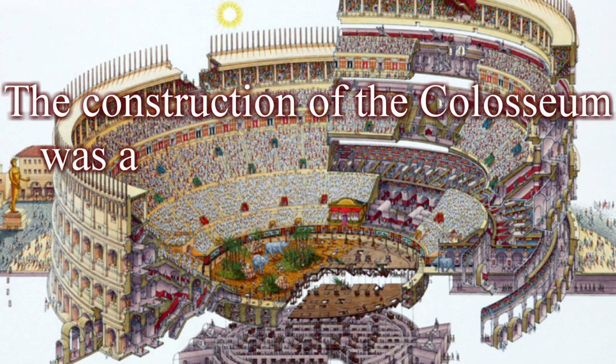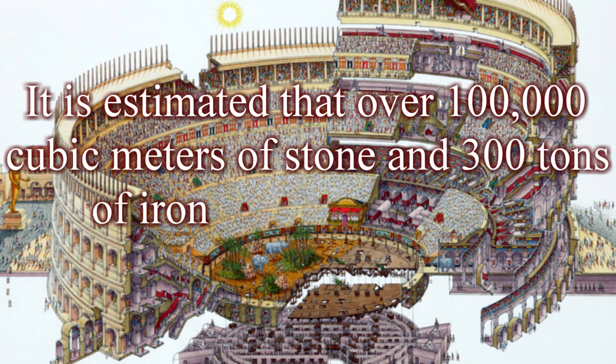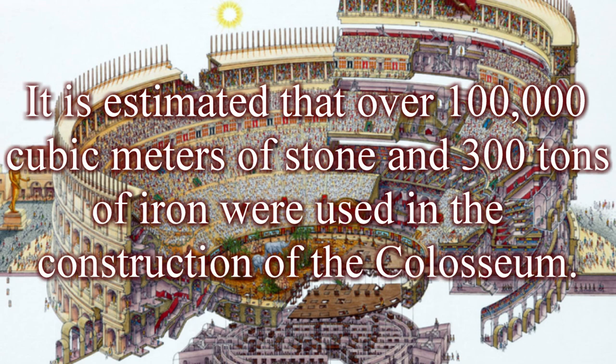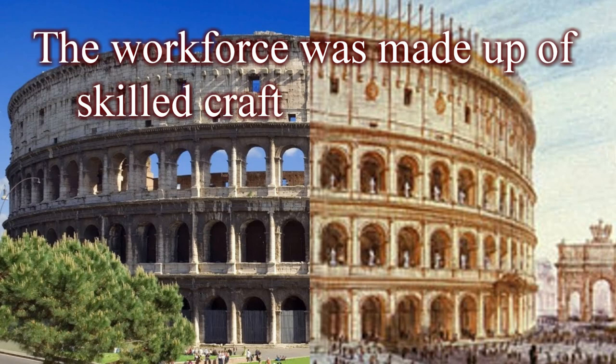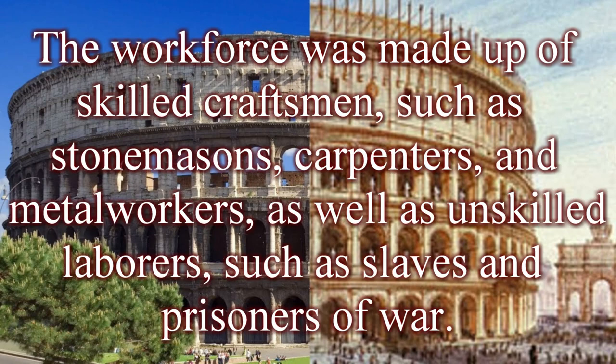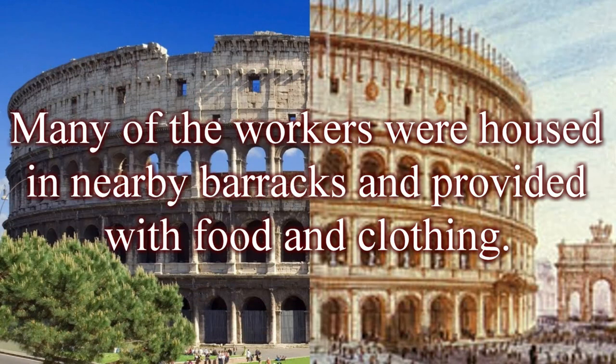The construction of the Colosseum was a massive undertaking requiring the labor of thousands of workers. It is estimated that over 100,000 cubic meters of stone and 300 tons of iron were used. The workforce included skilled craftsmen such as stonemasons, carpenters, and metalworkers, as well as unskilled laborers such as slaves and prisoners of war. Many of the workers were housed in nearby barracks and provided with food and clothing.